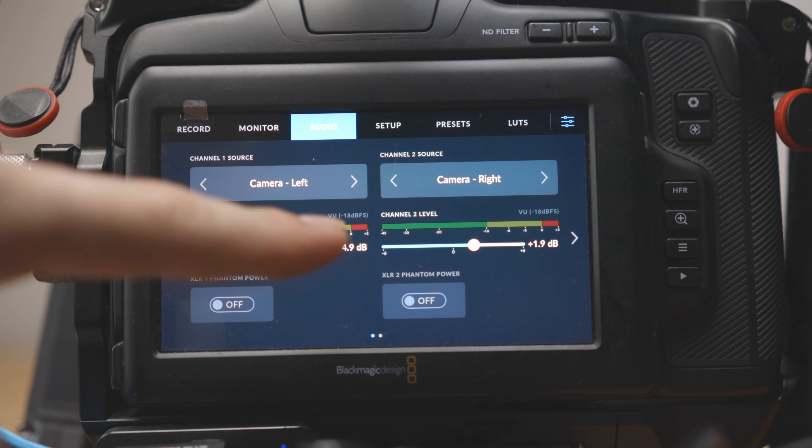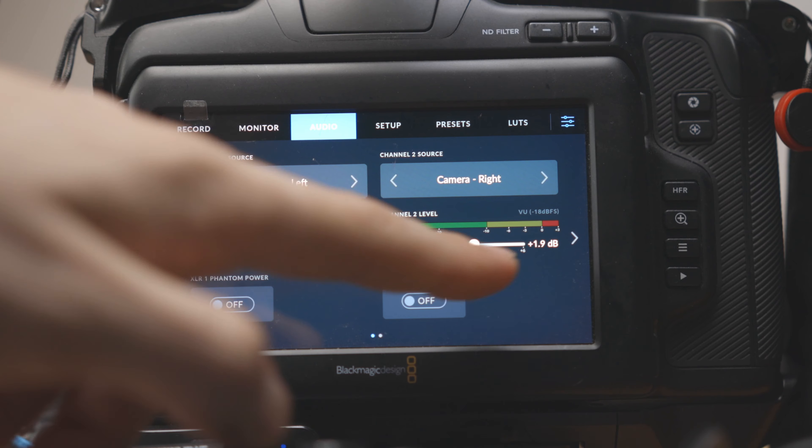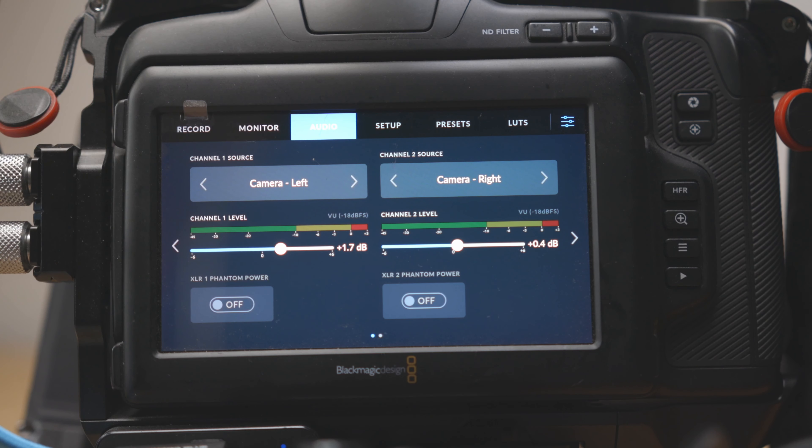My A camera can record the same input at two different levels, so you have a backup in case your subject suddenly becomes really loud. If I'm just shooting with one camera, I'll run a shotgun mic into one input and put the Wireless Go 2 into another.